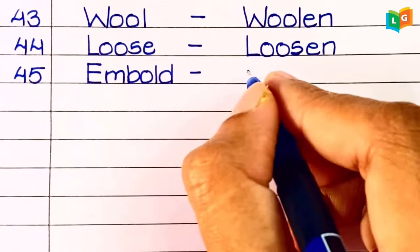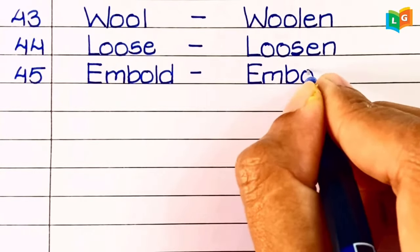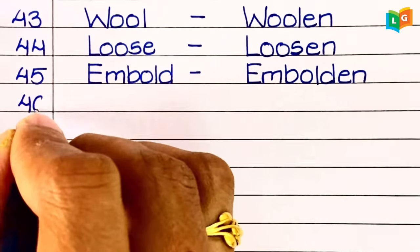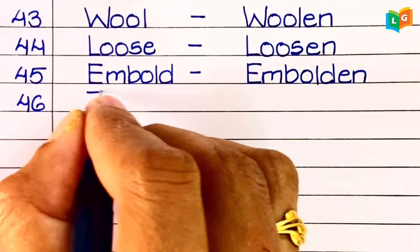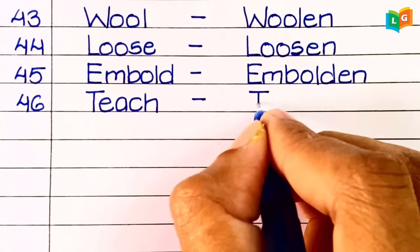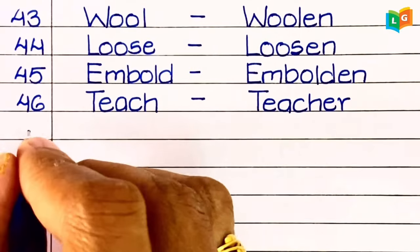Forty-sixth, 'bold' — bolden. Forty-seventh, 'teach' — teacher.